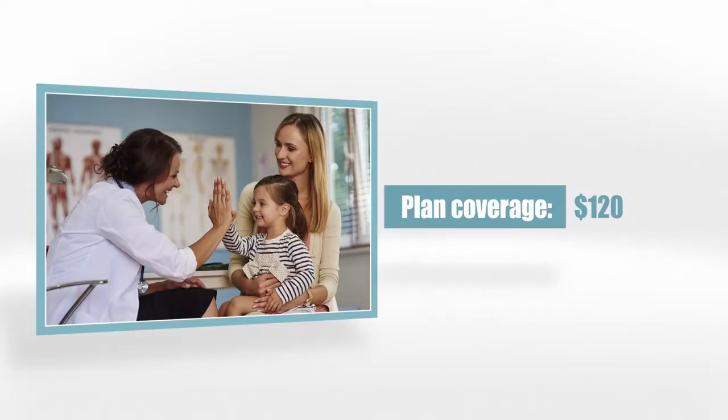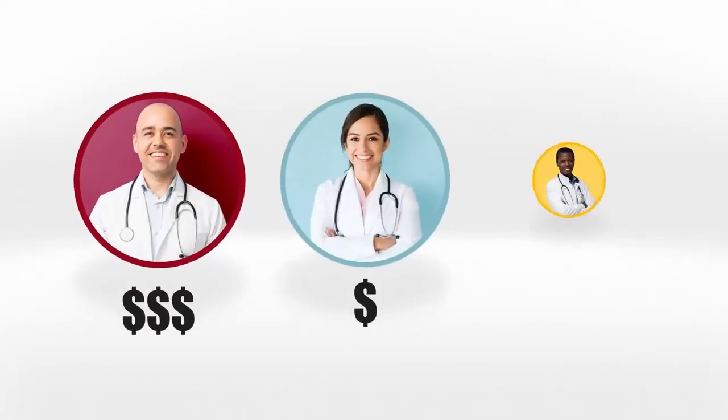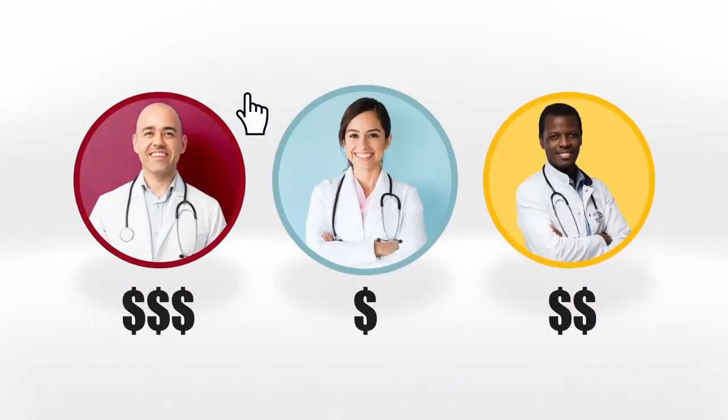If the doctor had been out-of-network, we will cover $120 of the cost, and you would pay $35. This plan gives you the freedom to find the best deal, with the same benefit whether your doctor is in-network or out-of-network.